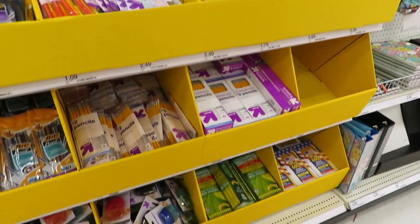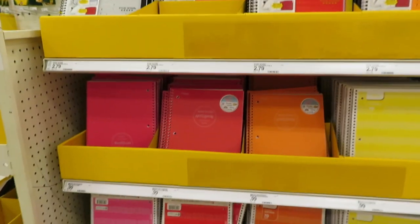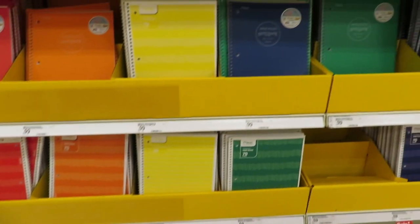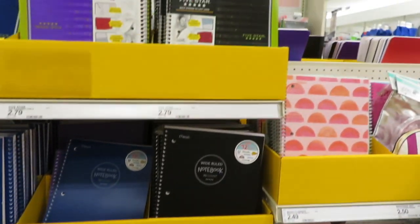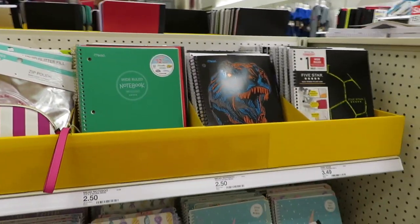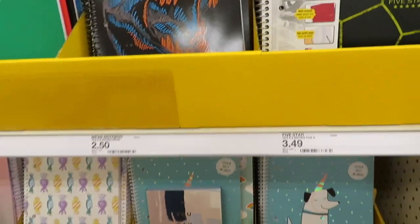Everything in the yellow bins should be on sale for 15% off. Remember to bring your coupon — print it, put it on your phone, or take a screenshot. If the barcode doesn't scan, they can manually enter the number, which is convenient.